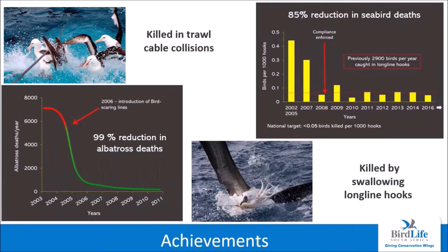These graphs show the scale of success that the ATF program has achieved since its inception in 2006: a reduction of 99% in the number of albatrosses killed by trawl cable collisions each year, from approximately 7,300 to less than 100 birds today. Similarly, in the joint venture longline fleet, close to 3,000 seabirds were drowning annually after swallowing baited hooks. By ensuring compliance with mitigation measures, these needless deaths have been reduced by 85%. The ATF is the only program engaged in reducing seabird bycatch in South Africa today, and there is still much work to be done.